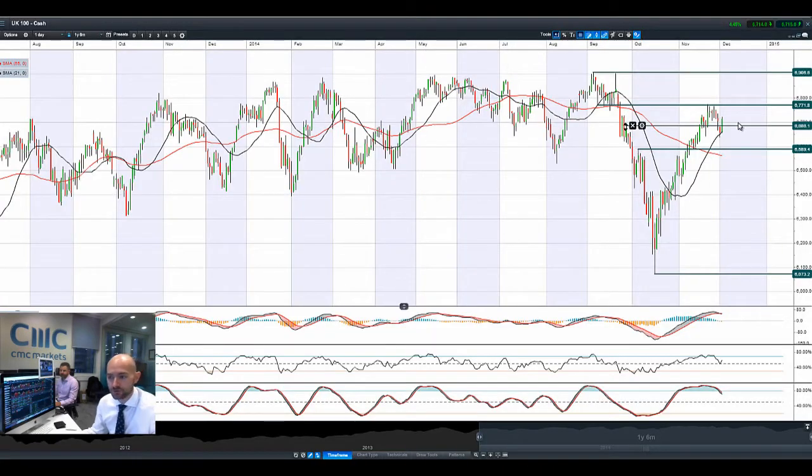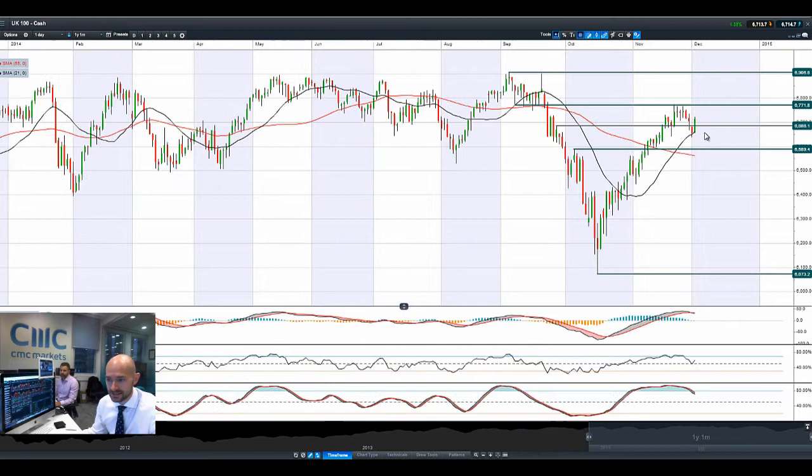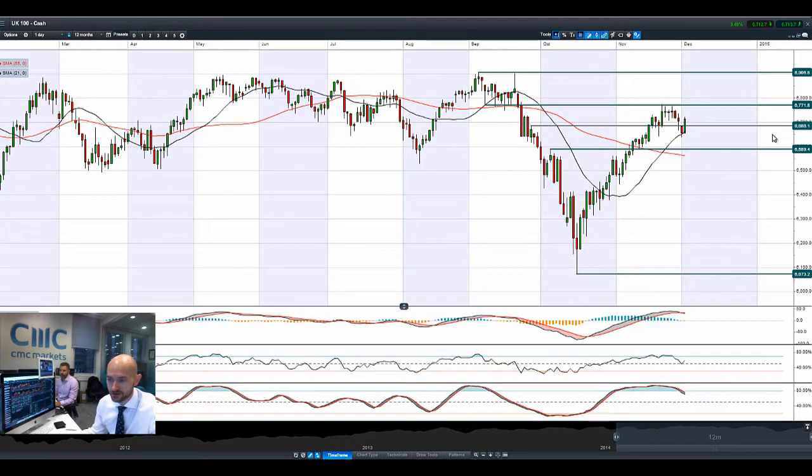Moving on to the UK 100, you can see we're having an absolutely fantastic bullish engulfing pattern just now, smashing through 6,686, eyeing up 6,771. Trading above that 21-period SMA, and the other technicals are still slightly overbought to be honest, but we are having a real good attempt to break higher. A little bit off the highs of the day, but it's looking pretty aggressive this morning.